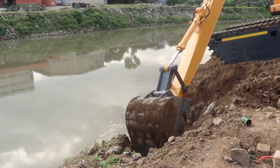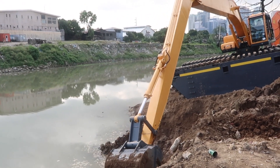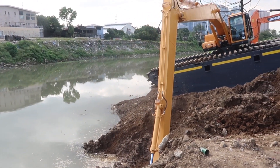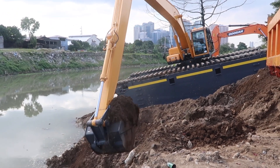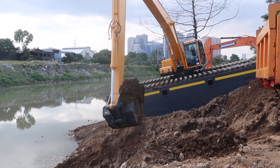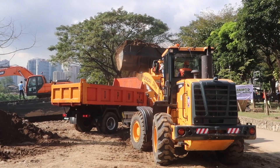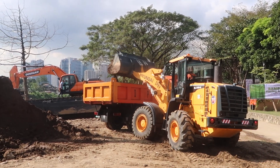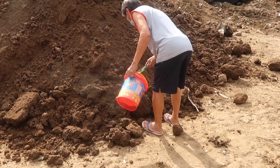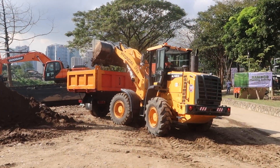Good morning everyone, we're here on the Marikina River and look at this — dredging has already begun so that they can prevent flooding here in Marikina next time. This is very quick action from the city and the DPWH, and this is really going to make a big difference. Just as fast as it's being taken out of the river, it's also being loaded onto trucks and taken away. I even saw one guy here with a little bucket collecting soil — maybe he's going to use it for his plants at home.